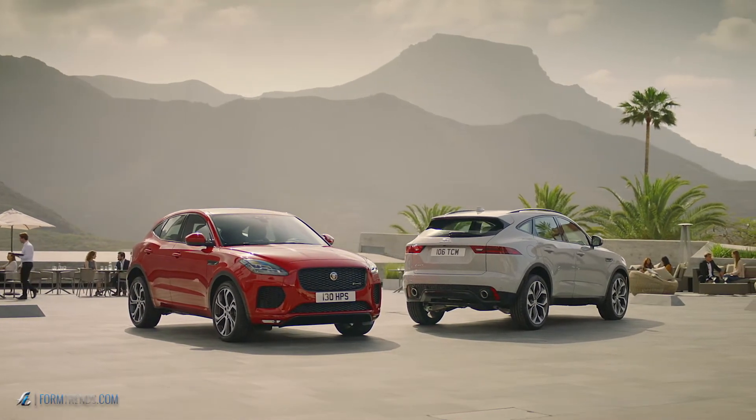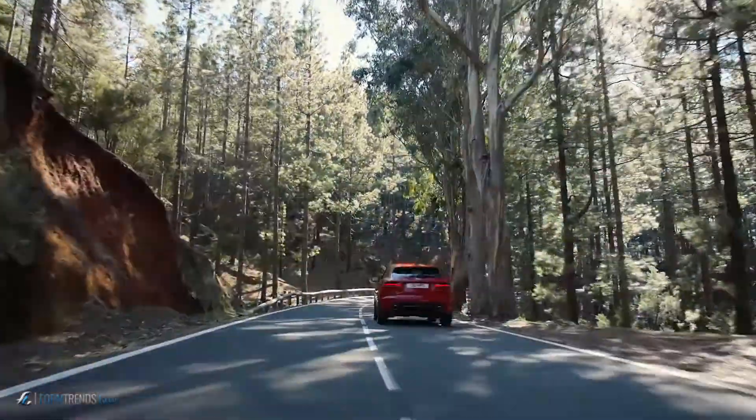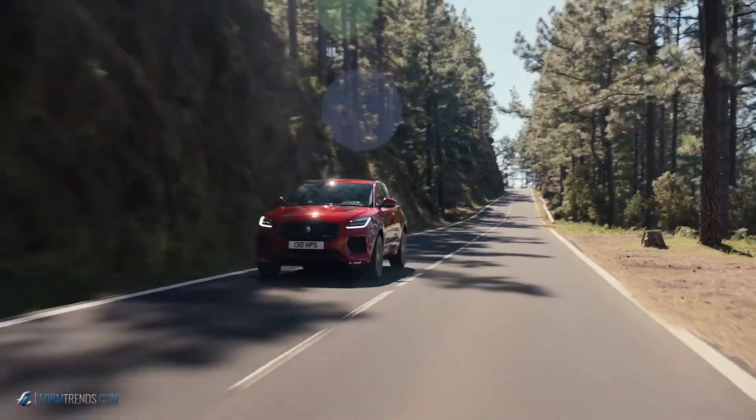I'm always curious to see what we come up with at the reveal of the car. This car is about agility, it's about drivability, and it's about usability. The idea of doing something which is about agility and about movement — you couldn't get more extreme than this. I didn't really expect it, but it's what we've done, and I think it suits the personality of the car fantastically.